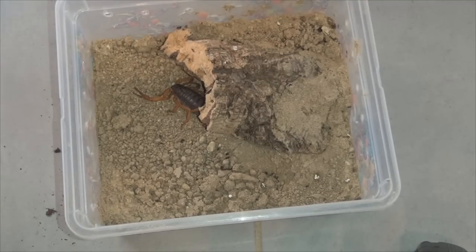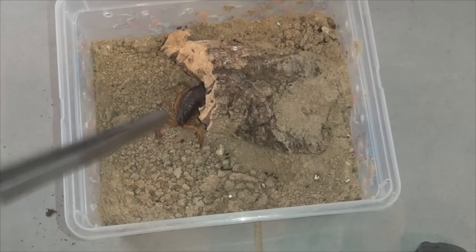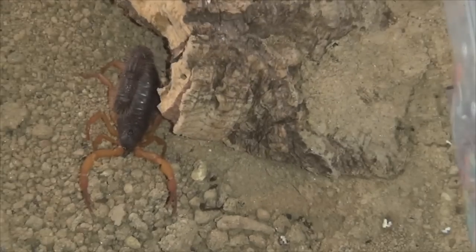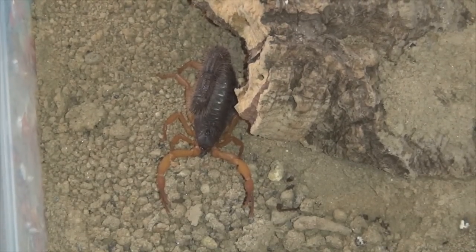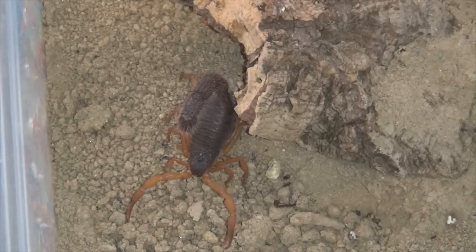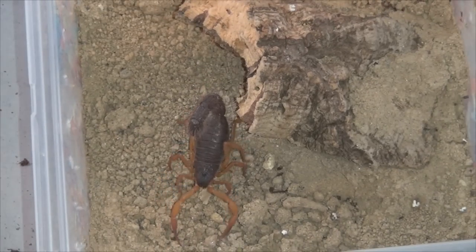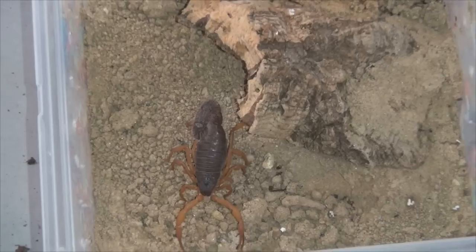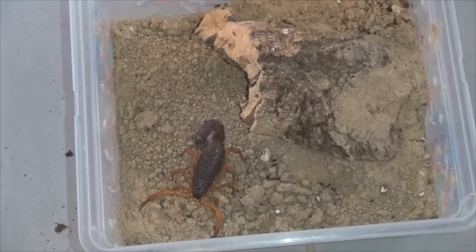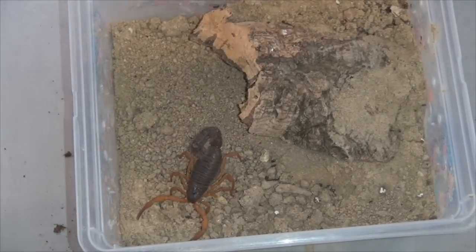The next critter — I'll just move her out a little bit so we can see her. Yeah, that's a Parabuthus villosus, a thick-tail scorpion. I don't think that's quite the correct common name, but it's one of the thick-tail scorpion species. Its venom is quite effective and quite dangerous to humans as well. They come from Namibia, Africa — this is the orange morph — and we will give her one roach.